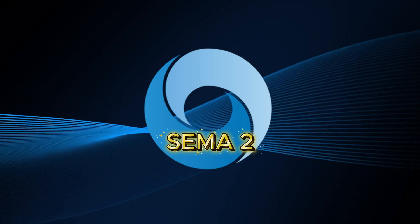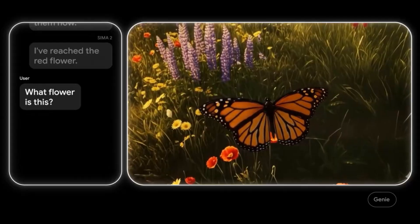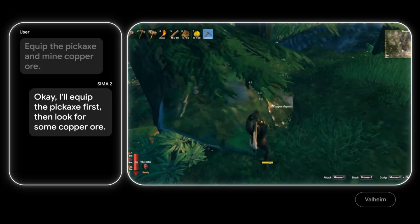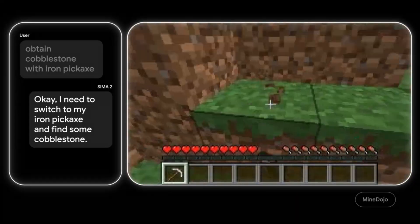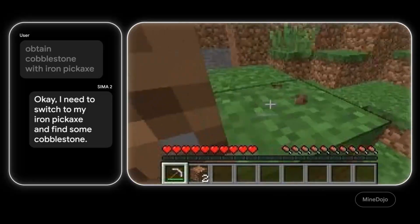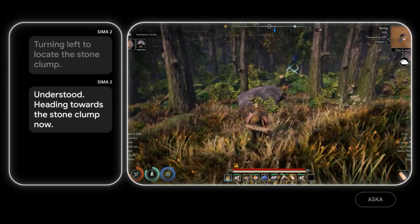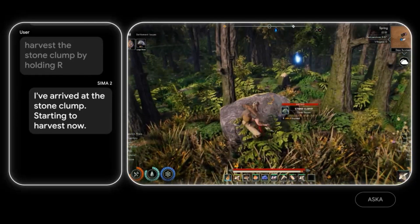DeepMind expanded the ecosystem further by pairing SEMA 2 with Genie 3, their real-time world generator. Genie can take a single image or even one line of text and instantly build an entire 3D environment around it. SEMA 2 steps into those freshly generated worlds as if they're normal game levels — navigating, using tools, completing objectives, reacting naturally to mobs, clutter, trees, random objects, whatever Genie decides to create. Because these worlds are synthetic, the agent doesn't rely nearly as much on human-made data. It starts with human demonstrations, but then learns through self-directed play. One Gemini model sets the challenge, another evaluates the attempt, and SEMA 2 keeps repeating until it masters the skill — letting it learn abilities in places no human has ever labeled.